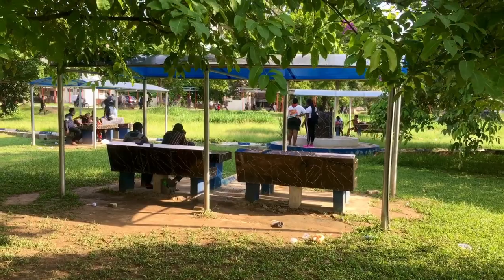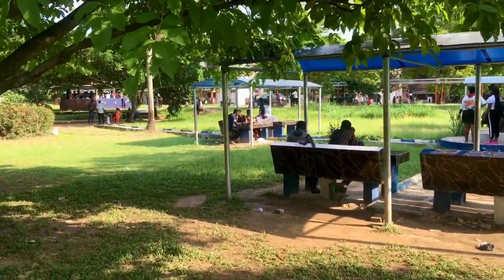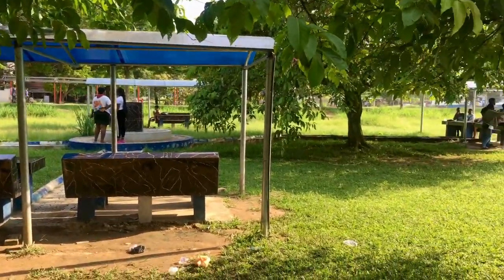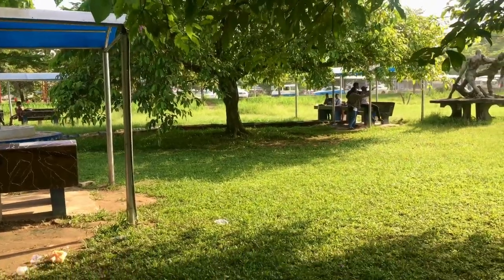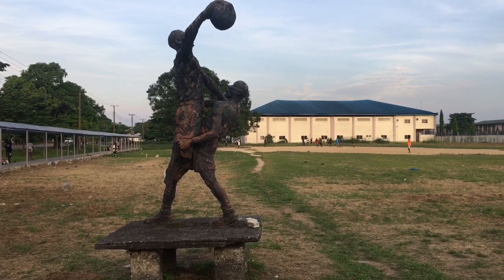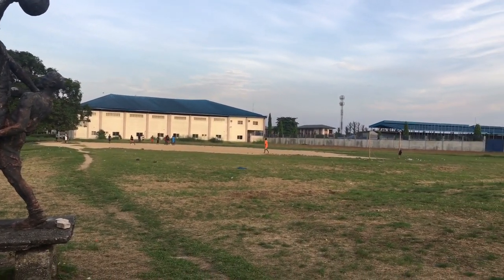This is the university's Love Garden — a very beautiful place. And this is the university's football pitch, as you can see.